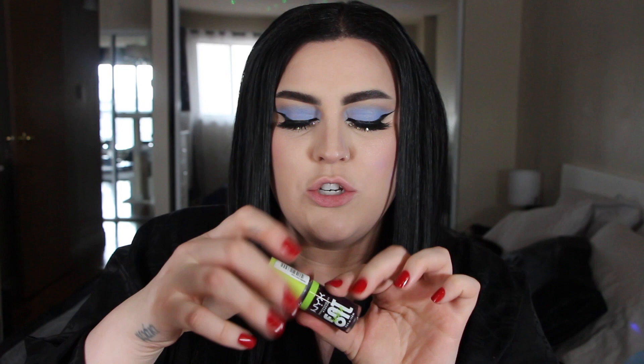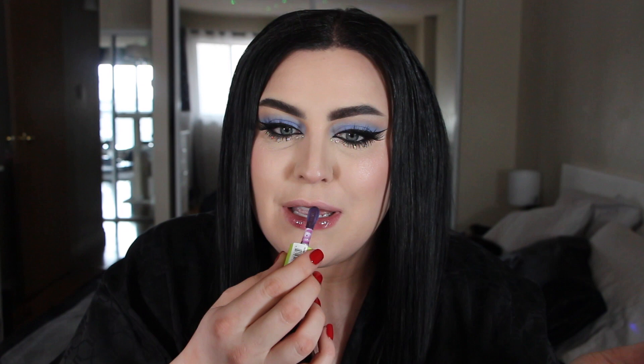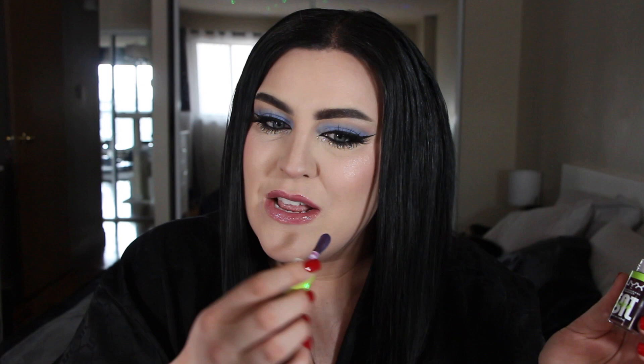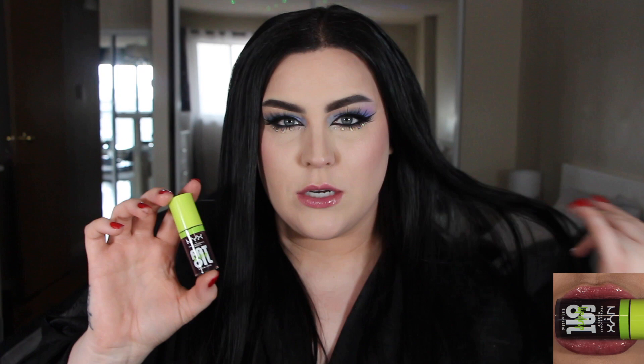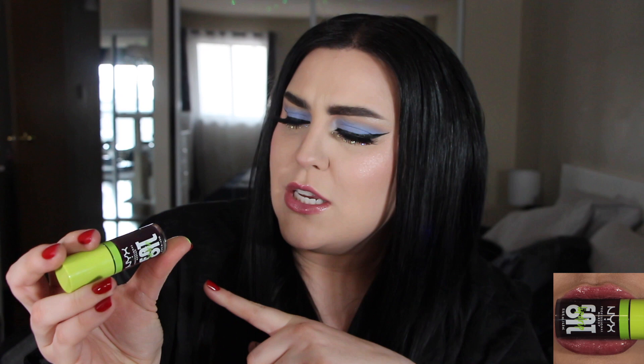Next up we have O4 and this is called That's Chic and it's a deep plum, but just wait — it's going to go on way more sheer. If you have a deep lip tone, like mine — listen, I'm white as a wall, my lips don't have that much pigment. But if you do have a little bit more pigment and you don't want something that's going to lighten your lips, this would be a great option for you. You need options for everybody. I actually really love this. It just adds way more color to my lips. I like a little purple vibe — I like the vibe that makes me look a little bit dead. Anyway, that is O4 That's Chic.